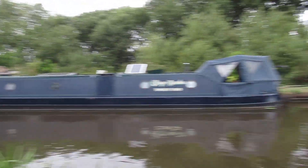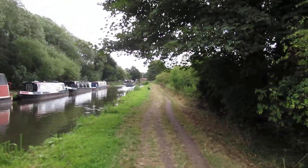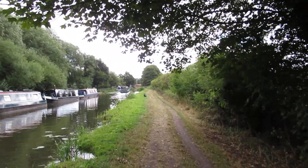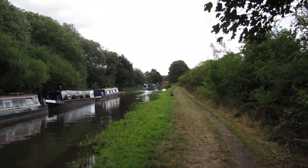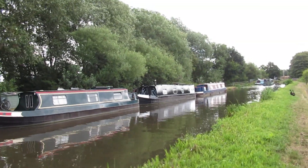Nice view. A couple of ducks on the towpath ahead, unusual ones. So it's a lovely place, Great Haywood is.